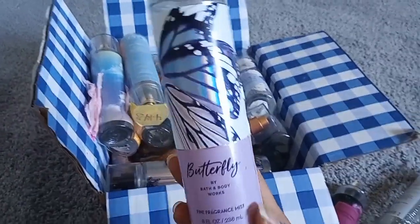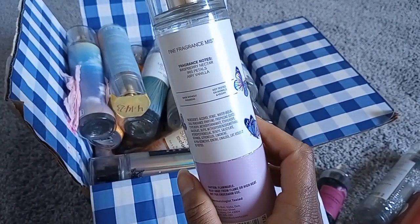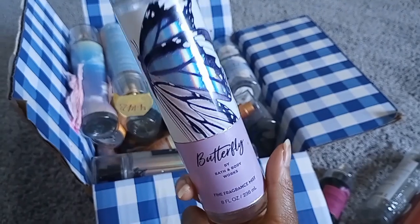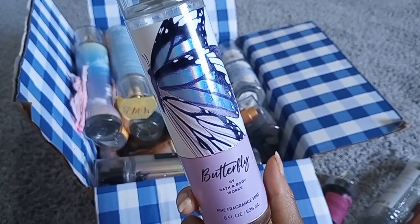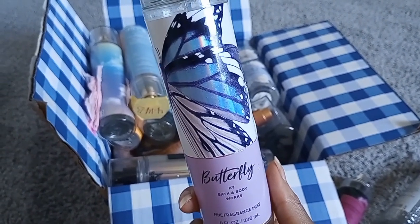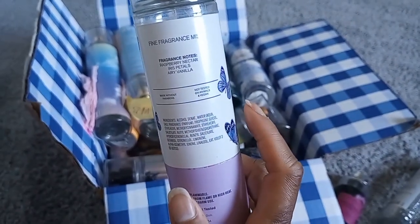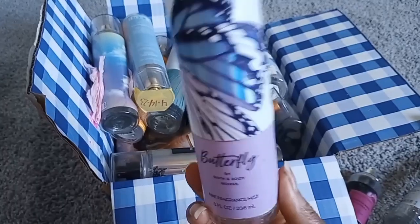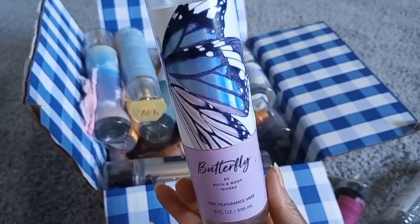Forever Red is an online exclusive this year, so make sure to check online. Next is Butterfly — raspberry nectar, iris petals, and airy vanilla. Pairing the body cream with the mist in this one made me kind of nauseous. A few people compared it to Confetti Daydream, which also makes me nauseous. This one is really pretty — it actually reminded me of laying out in the grass in the springtime as a child. Very nostalgic.